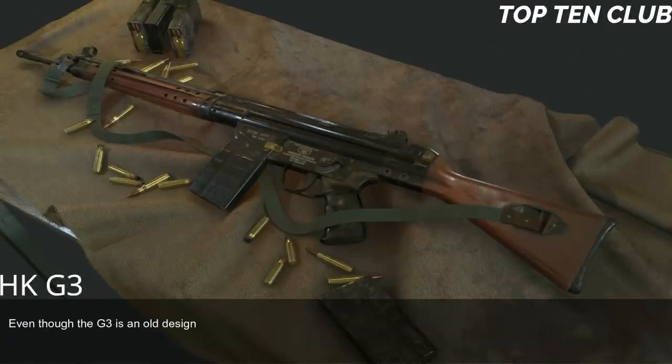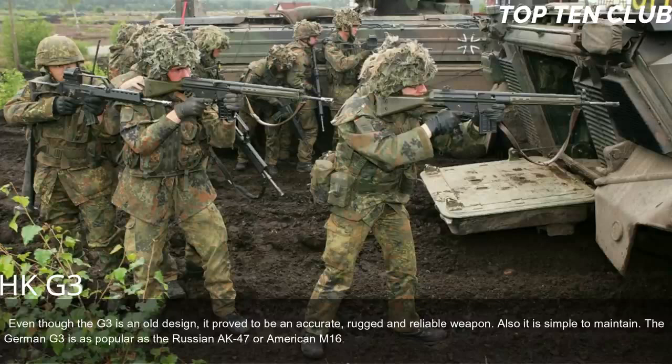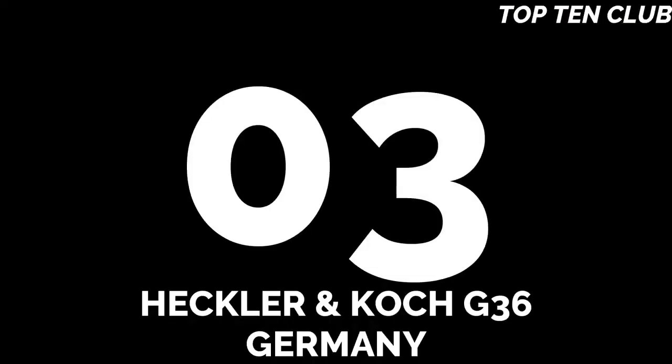Even though the G3 is an old design, it proved to be an accurate, rugged, and reliable weapon that is simple to maintain. The German G3 is as popular as the Russian AK-47 or American M16, though its numbers are reducing in favour of more modern designs.